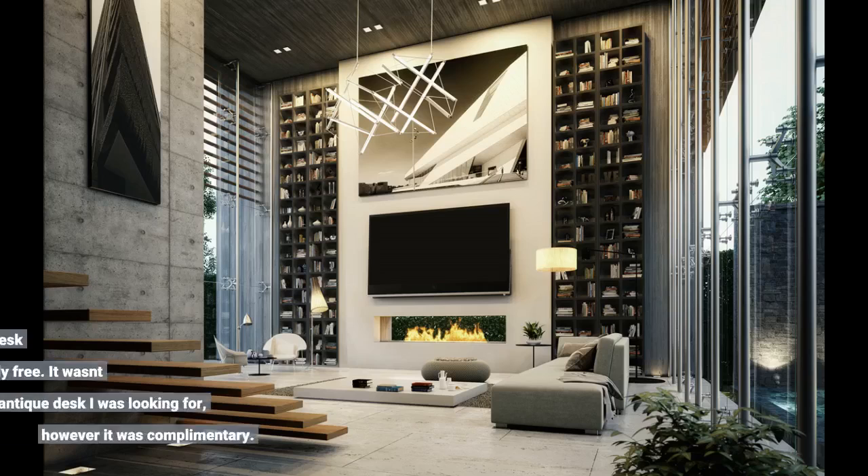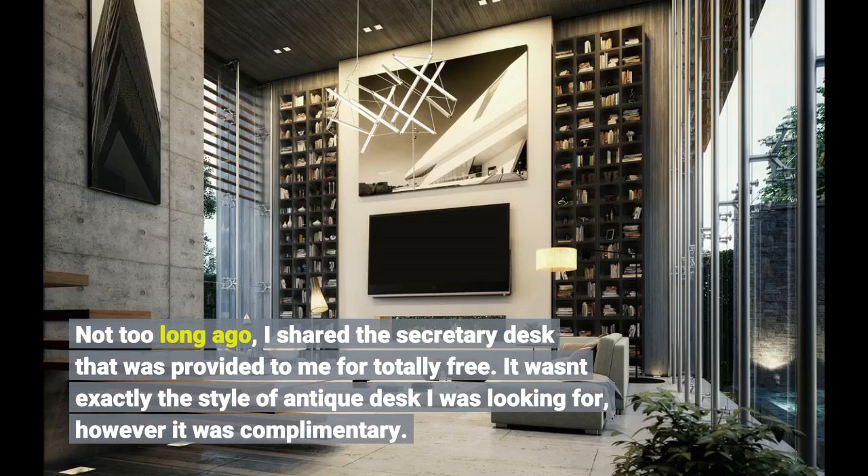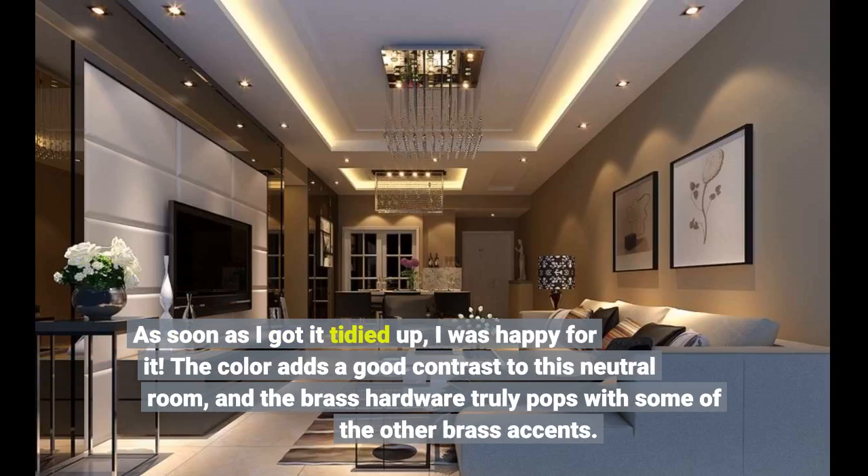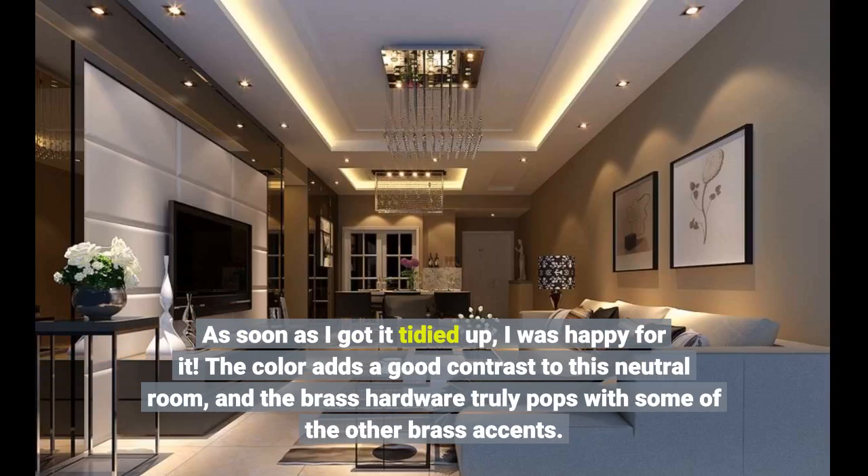Not too long ago I shared the secretary desk that was provided to me for free. It wasn't exactly the style of antique desk I was looking for, but it was free. Once I got it cleaned up I was happy with it — the color adds a nice contrast to this neutral room, and the brass hardware truly pops alongside the other brass accents.